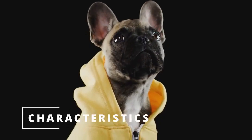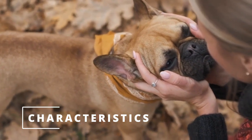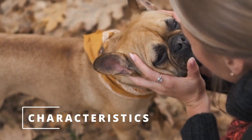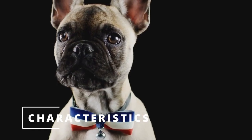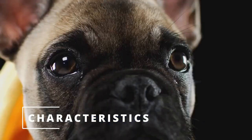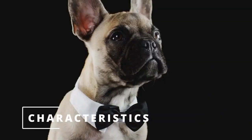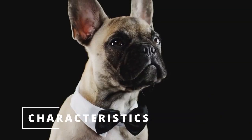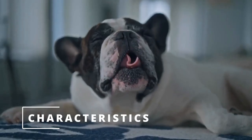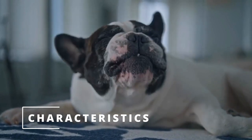Let's talk about the physical characteristics of French Bulldogs. Frenchies, as they are affectionately known, are small, compact dogs that typically weigh between 16 and 28 pounds. They have short, smooth coats that come in a variety of colors, including brindle, fawn, cream, and white. Frenchies have a distinctive face with a flat nose and large, expressive eyes. They also have big, erect ears that give them a comical appearance. Unfortunately, their flat faces can also cause health problems such as breathing difficulties, so it's important to take good care of your Frenchie's health.